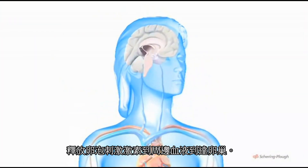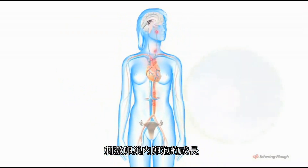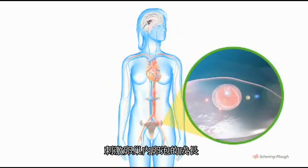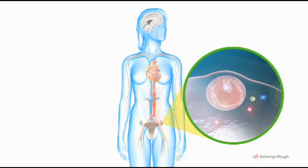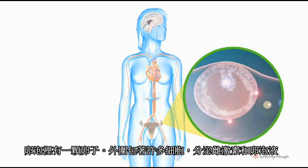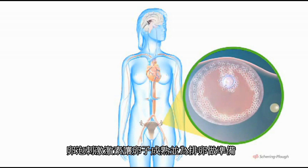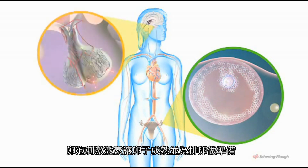FSH travels in the bloodstream, reaching the ovaries. There, it stimulates the formation and growth of an ovarian follicle in one or other ovary. The follicle consists of an egg, a number of surrounding cells which secrete oestrogen hormones, and fluid. FSH helps the egg to mature and prepares it for release.